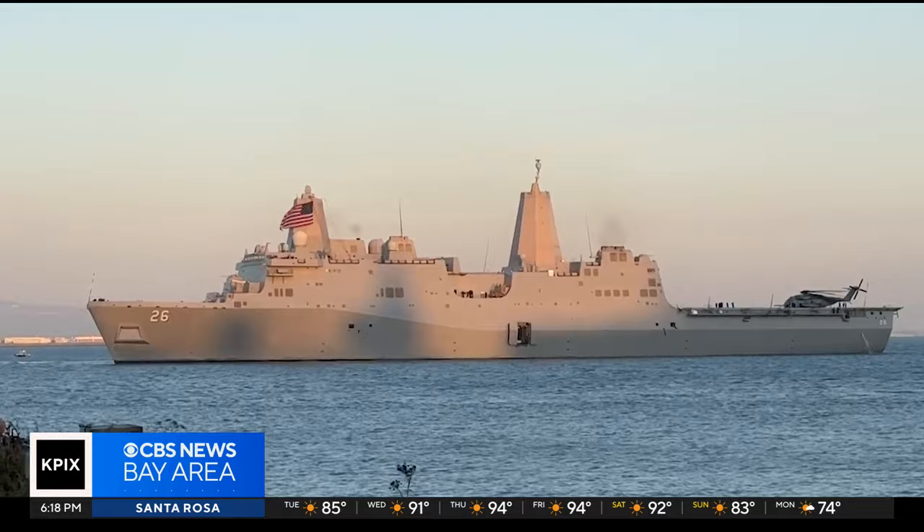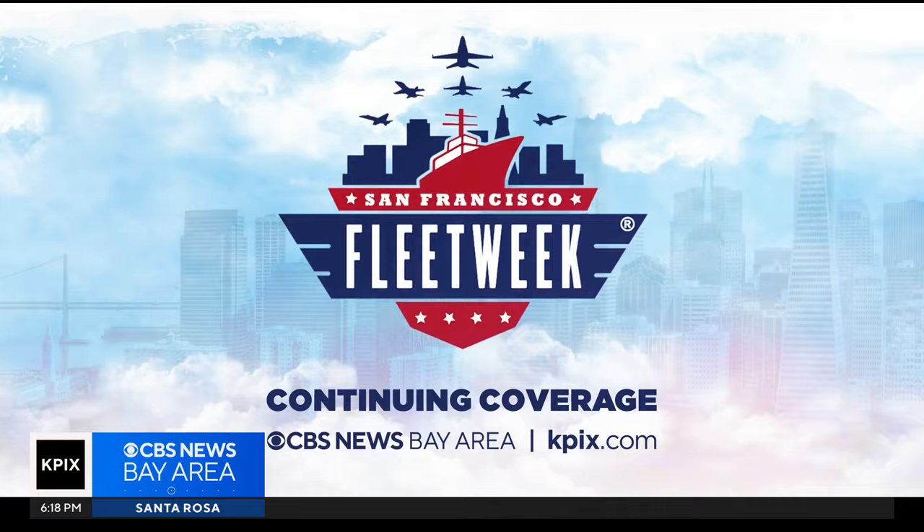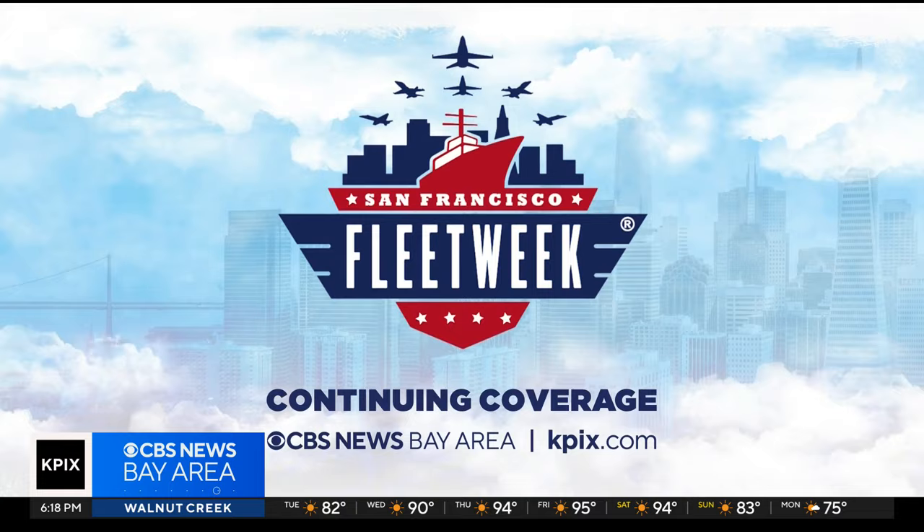CBS News Bay Area is the official media partner for San Francisco Fleet Week. There will be live special coverage all week long leading up to the Friday Spectacular, including the Parade of Ships live at 11 a.m. and the Blue Angels live at 3.